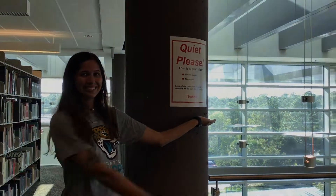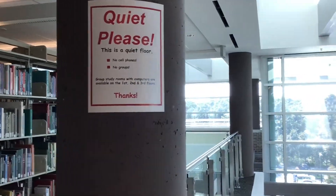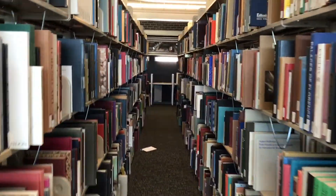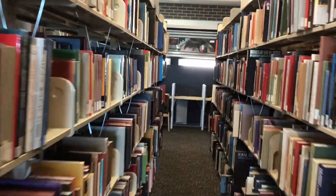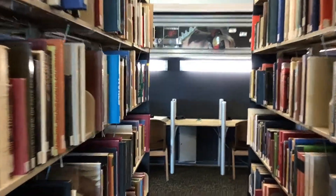This is the fourth floor of the UNF library. It's a quiet-please zone, so keep your potholes shut. Thank you. Here on the fourth floor there's a large selection of books. If you're looking for something with art, history, math, anything you want, honey, you just go up to the fourth floor. Large selections.